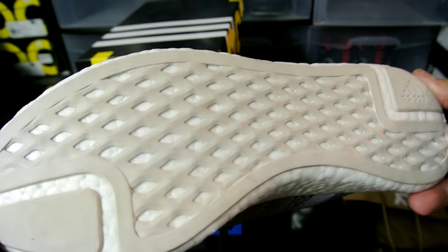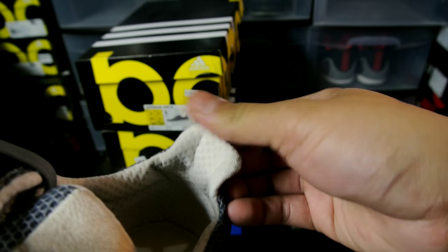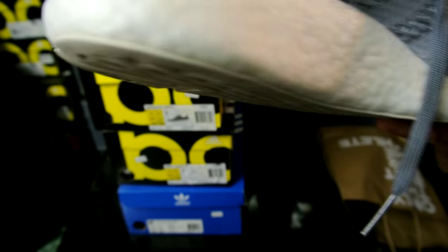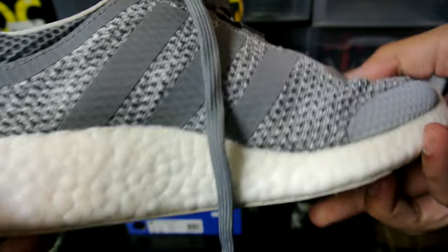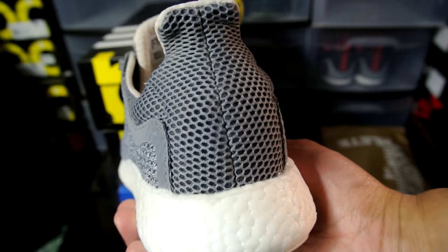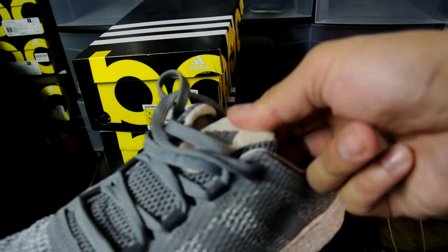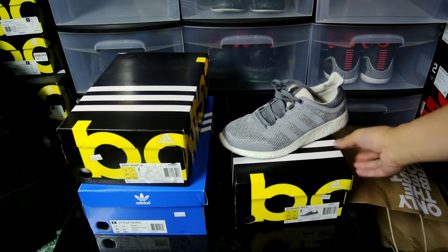The Pure Boost Chill has the same traction as the original Pure Boost, but it's got this heel tab right here, really similar to the Ultra Boost. I was actually looking for Ultra Boost but didn't see anything. Adidas owns Reebok so I had access to some Reebok apparel as well, but Reebok is only in charge of hockey here, so I didn't bother with that section. Really nice shoe — it's got some 3M stripes right there, and all this gray paneling is 3M too. She should really enjoy it.